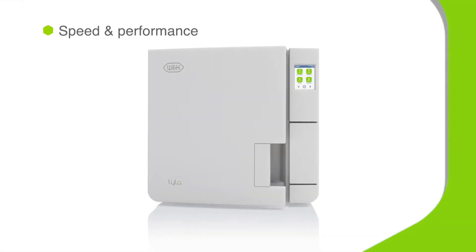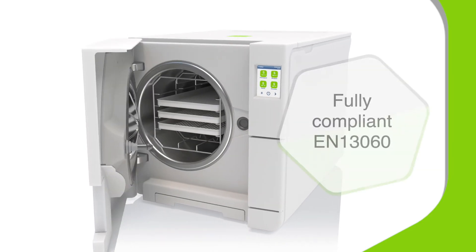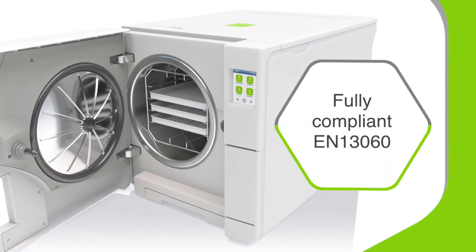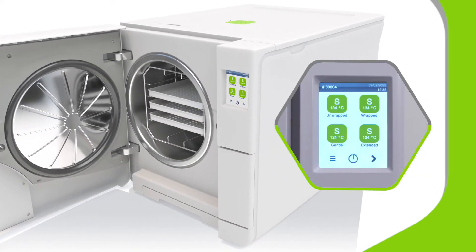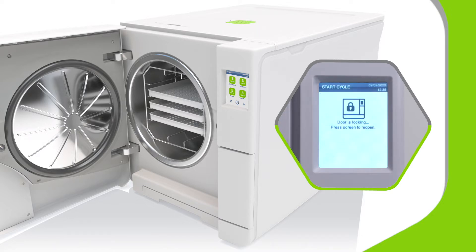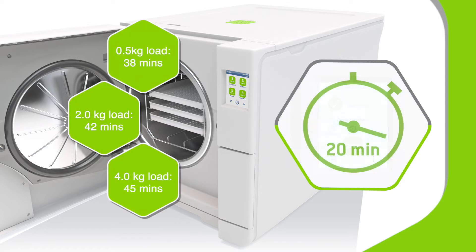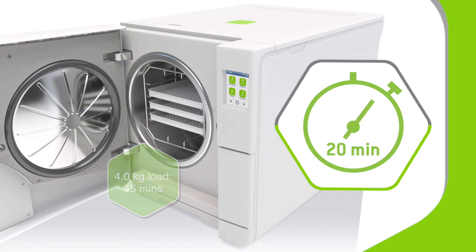Lila combines outstanding reliability and traceability with exceptional speed. There's a choice of S-cycles — the fastest in this performance segment. S-Wrap cycle times automatically adjust to fit the load, effortlessly saving you time and money. Lila also has an S-Fast cycle that can be processed in as little as 20 minutes.